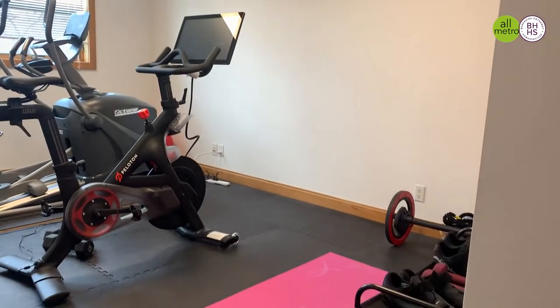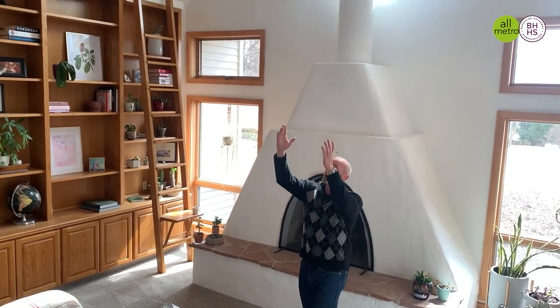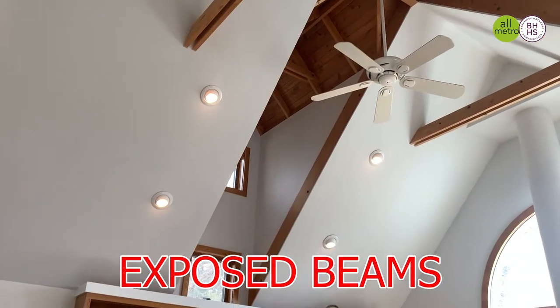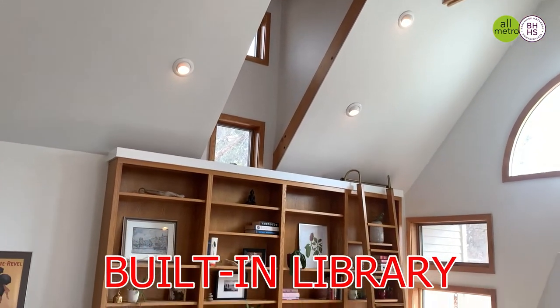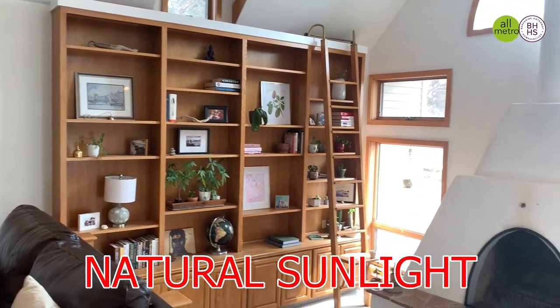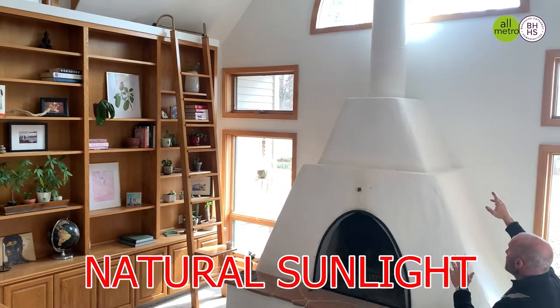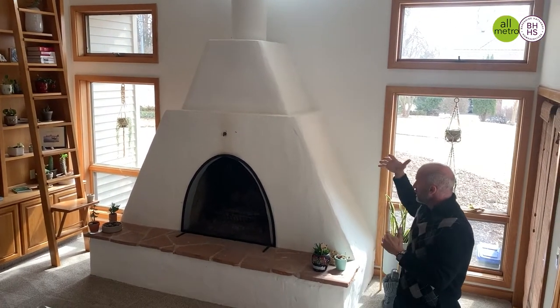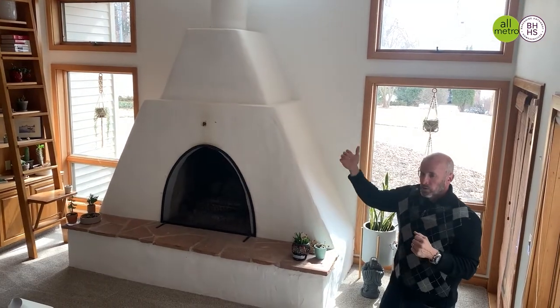So come on in and check it out. I'm standing here in the awesome great room that's all open into the kitchen. We've got 20-plus foot ceilings, super cool architectural features like exposed beams. We have this built-in library wall unit that's really cool. Tons of natural sunlight coming into the house with the transom windows that look down on the Adobe wood-burning fireplace.